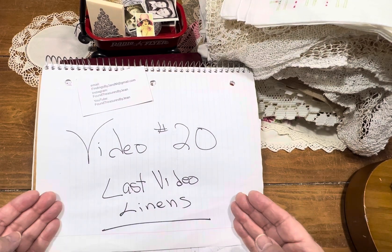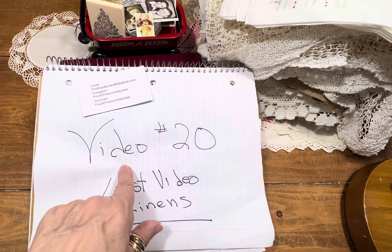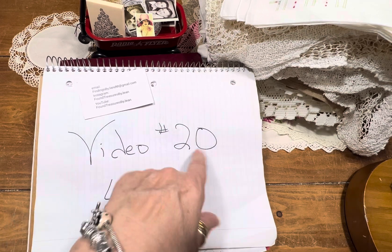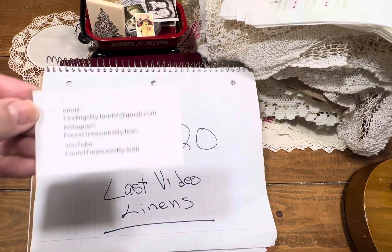Today is the last day that I'll be publishing any more videos regarding the de-stash linen sale. So if you're interested in anything from today's video, you know what to do. You email me, you tell me video number 20, item 1, 3, 10, all, whatever, and it comes here.